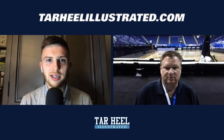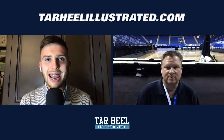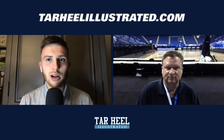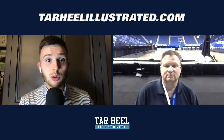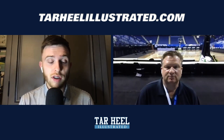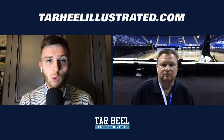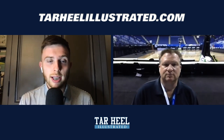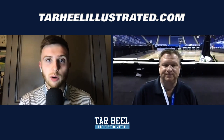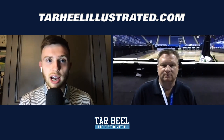Welcome back to tarhillillustrated.com, or if you're watching on our YouTube channel, Tarhill Illustrated. I'm staff writer Jacob Turner, and joining me from the Greensboro Coliseum tonight is our publisher Andrew Jones. Andrew, you just saw Carolina pick up a big win in the ACC tournament quarterfinals over number three seed Virginia Tech, 81 to 73. I'm going to run through some stats real quick and then we'll dive into it.